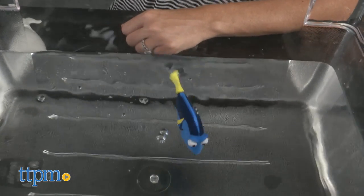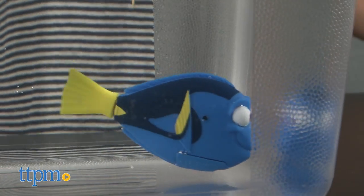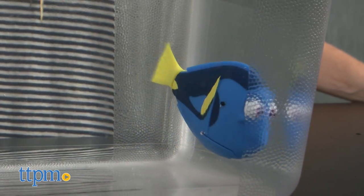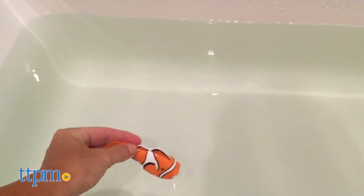Inspired by Disney Pixar's Finding Dory, these electronic fish feature realistic tail fin motion so they appear to swim just like real fish. These swimming characters work in the same way as robo fish, which some kids may be familiar with.